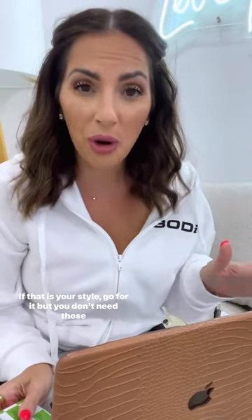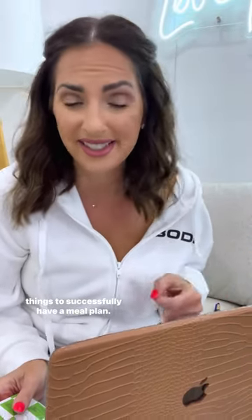I have literally been known to put my meal plan on a post-it note. You do not need a fancy board in your kitchen or a fancy planner. If that is your style, go for it, but you don't need those things to successfully have a meal plan.